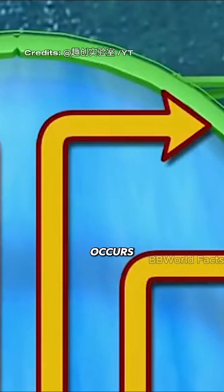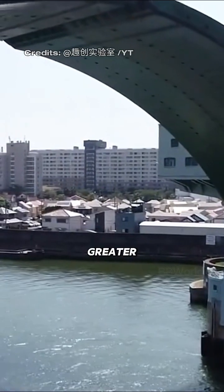However, some remain skeptical. They worry that if a large impact from seawater occurs, the bridge in the middle could break. If it fails, seawater could pass through the gate and cause even greater destruction.